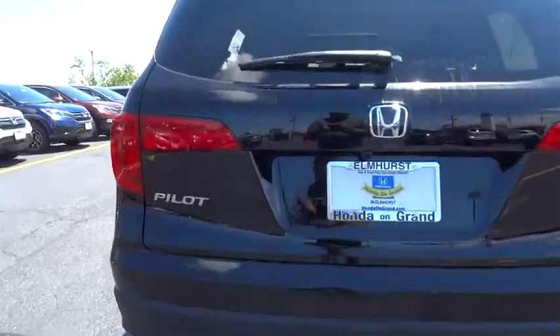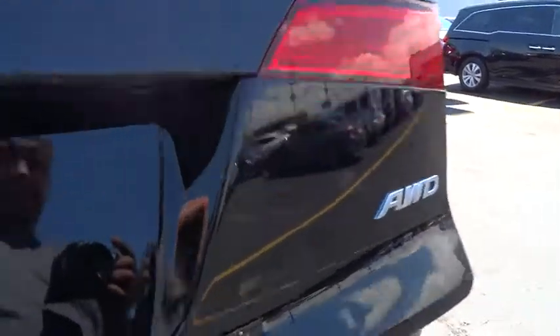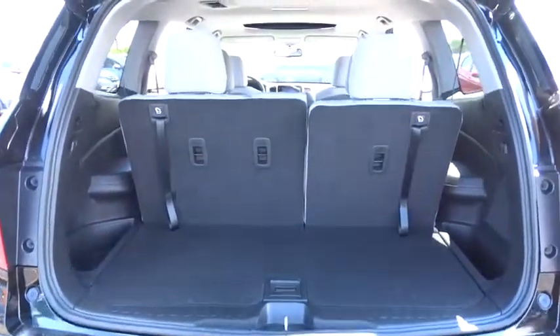Leather-wrapped steering wheel, moon roof, Bluetooth, power steering, adjustable steering wheel, keyless start, cruise control, auto dimming rear view mirror, aluminum wheels. Come see the car for yourself.